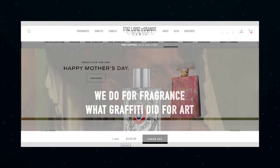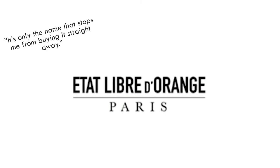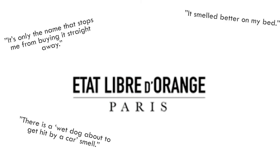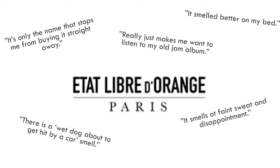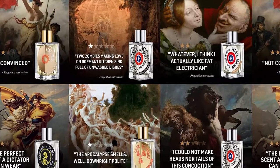On the exact opposite end of the spectrum, we have Etat Libre d'Orange, who made the brave choice, by recommendation from their creative agency, to promote their fragrance's negative product reviews. That's right — they took authentic bad reviews and put them front and center for the world to see.